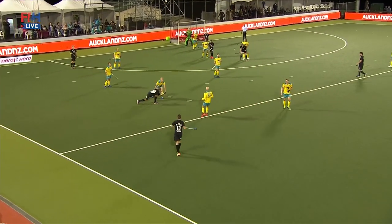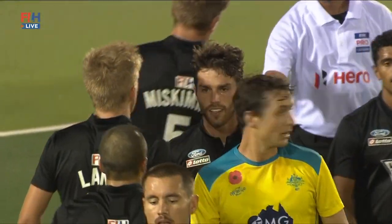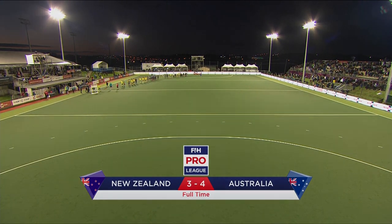The clock continues to count down. Muir wants to play on, the hooter goes, and it's just too little too late from New Zealand. But what a battle between these two — what a fantastic match to have on such an important day for both these countries.